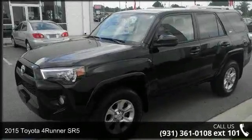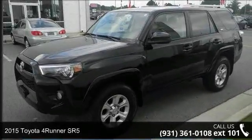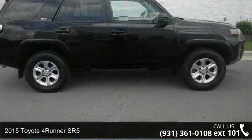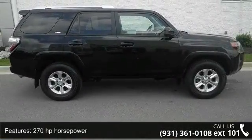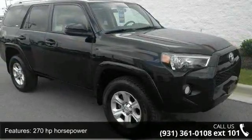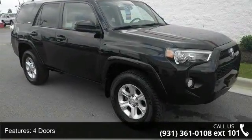Imagine yourself in this 2015 Toyota 4Runner SR5. If you are looking for a first-rate auto, this one could be yours today. This vehicle comes with a reliable 6-cylinder engine connected to a smooth shifting automatic transmission.